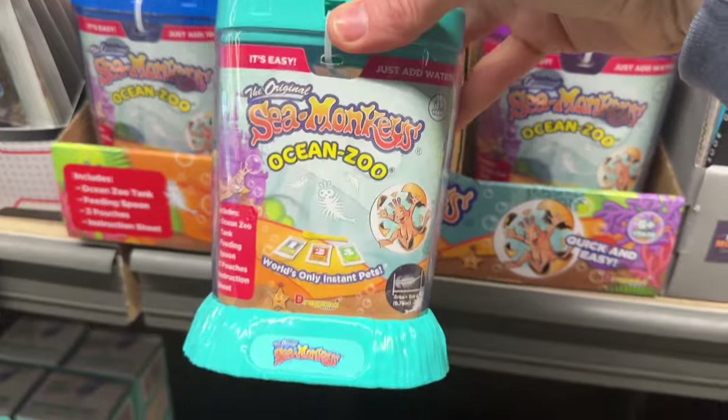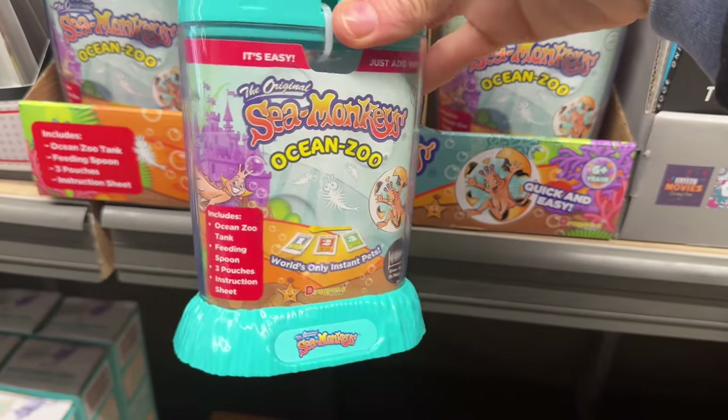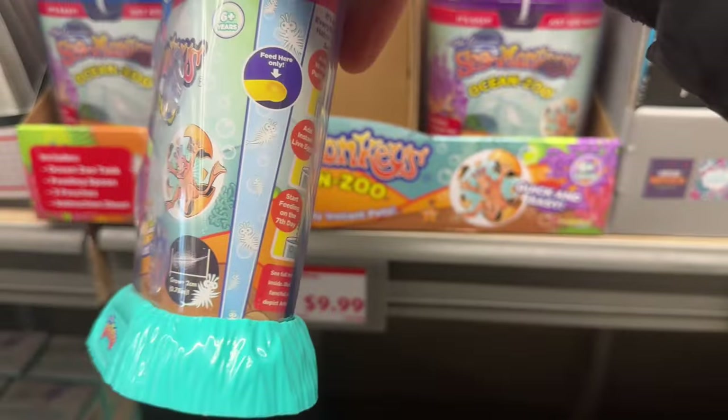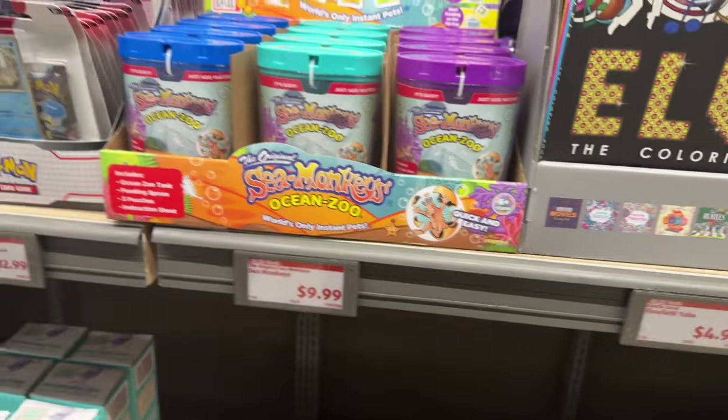Sea Monkeys! How many of you sent away for sea monkeys when you were younger? World's only instant pets — includes the ocean zoo tank, feeding spoon, three pouches, and the instruction sheet. You just add water and all of a sudden you've got sea monkeys. $9.99 — that is exciting.